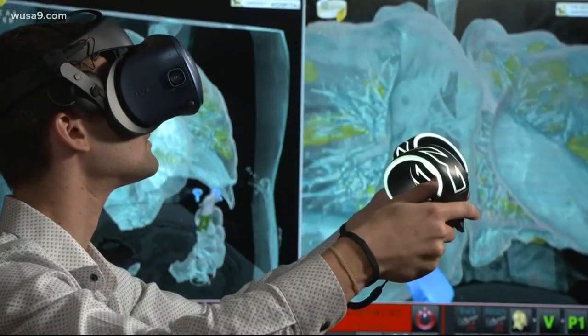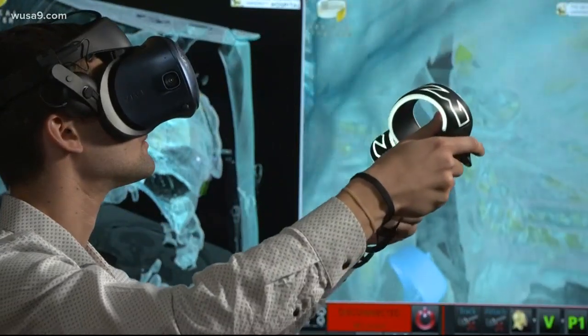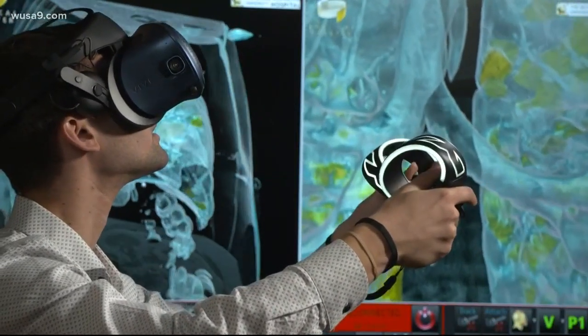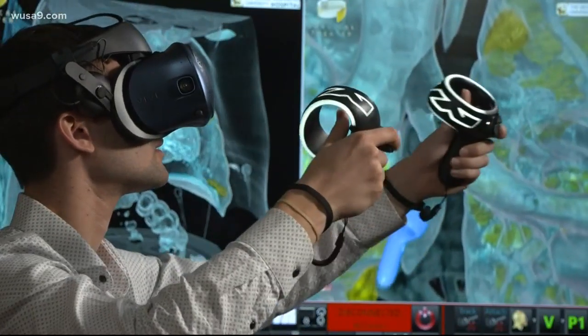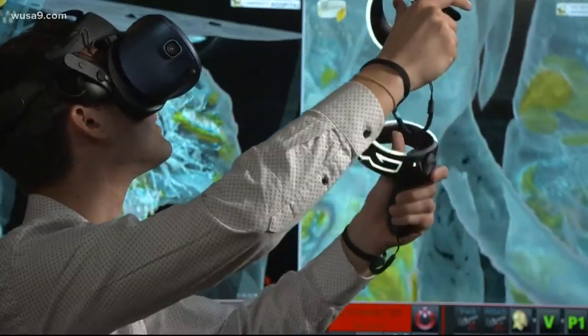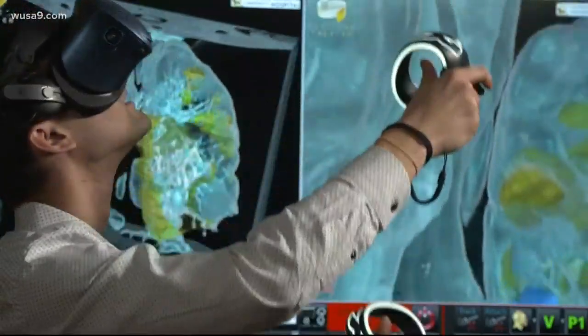Working with Dr. Mortman, a California company called Surgical Theater took images from a CT scan of the man's chest and created a virtual reality fly-through that allows all of us to see how the virus can infect your airways and your immune system can flare up to try and fight it. And it's really those two together that explain why these patients are presenting with progressive shortness of breath, why some of them need to be intubated and placed on a ventilator.